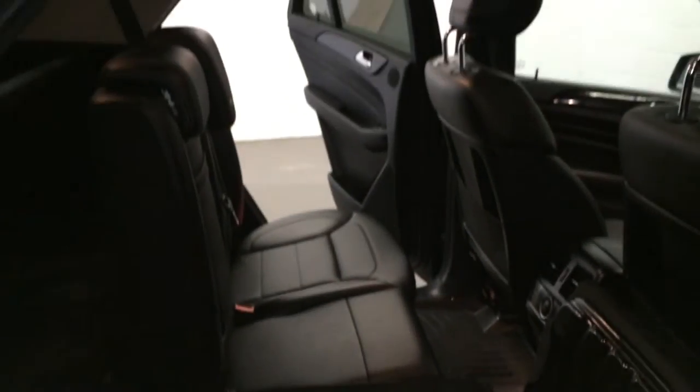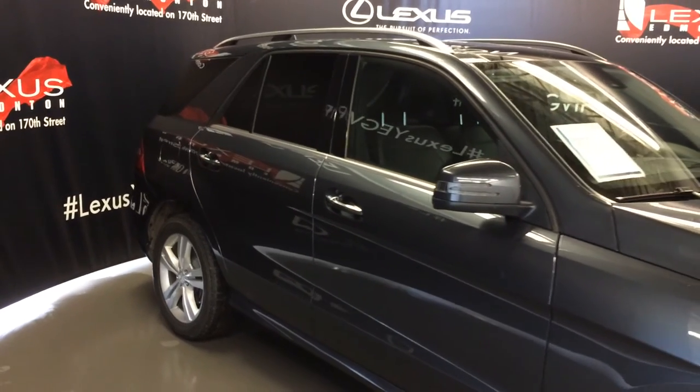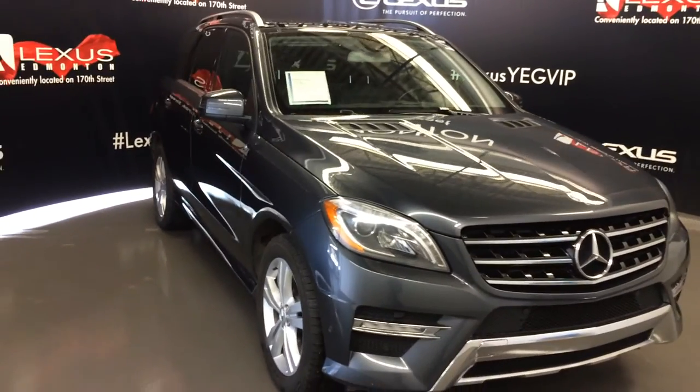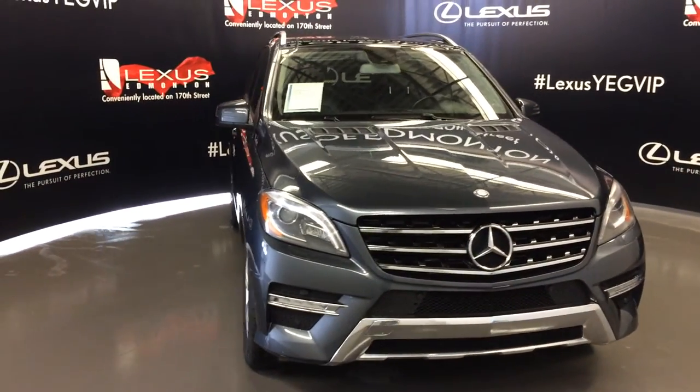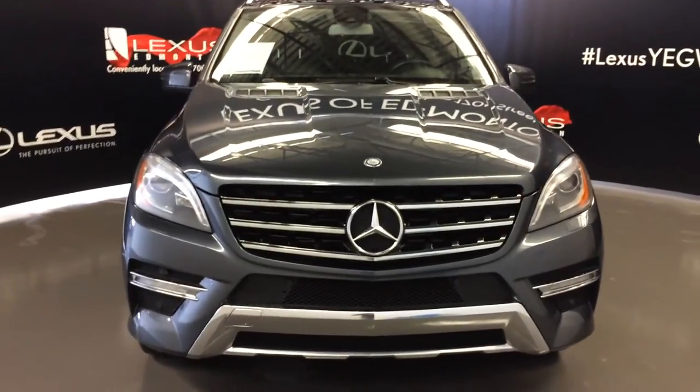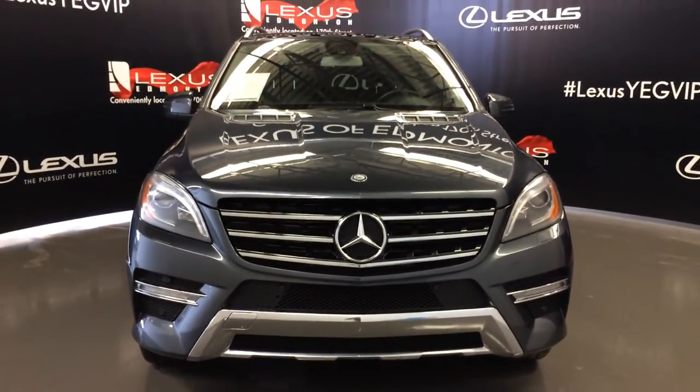Integrated turn signal lights on your side mirrors, power folding, your intelligent light system, headlamp washers, fog lights, clearance sensors, engine block heater, and so much more. Come on down to Lexus of Edmonton and check out all of our pre-owned inventory.